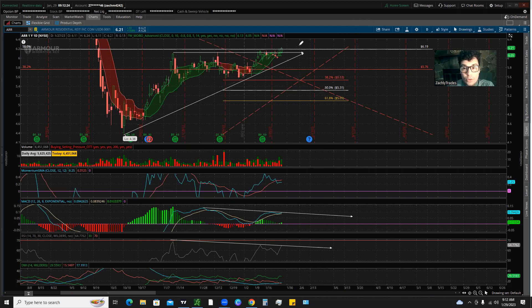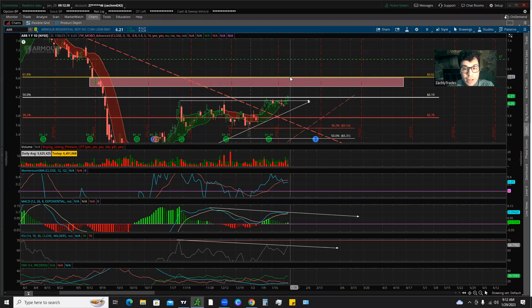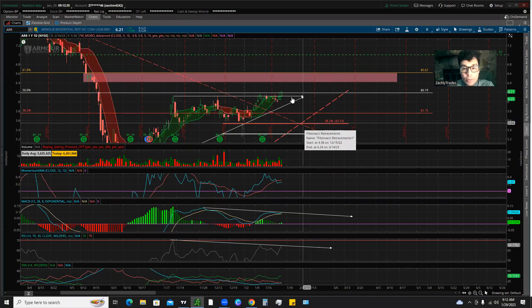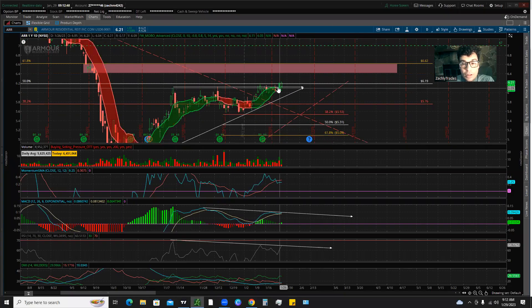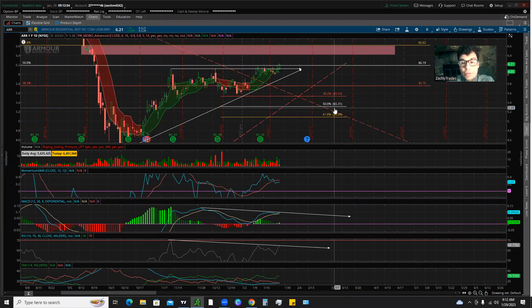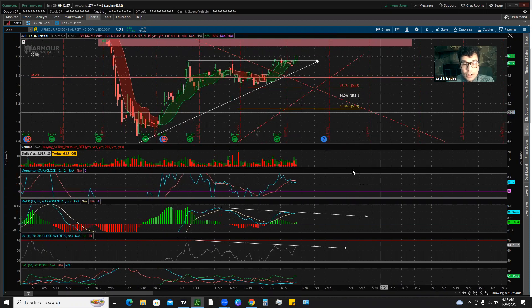Nothing is going to move in a straight line, so we've had this move up. If we do pull back, we want to hold these three levels — they're going to be very important to deciding whether we bounce and continue higher. In the longer term we're in a big downtrend and retracing up, but if we get rejected and go backwards, we'll be looking for support at $5.53, $5.31, and $5.09.